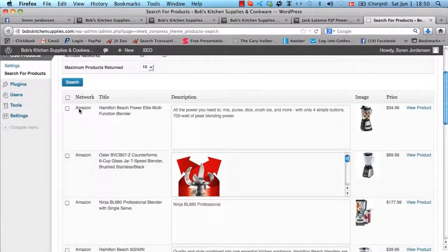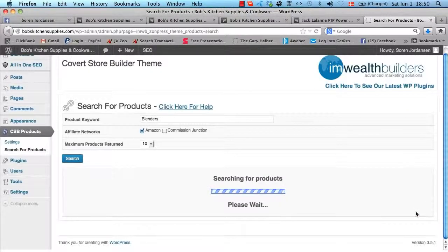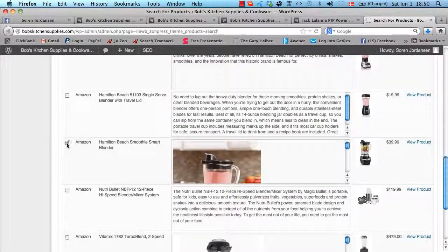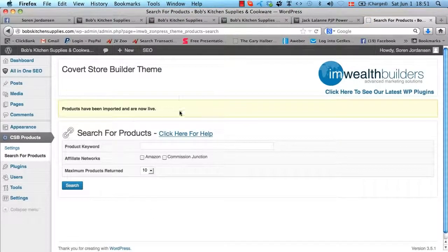We get the search results here, and as you can see, it will show you what affiliate network they're from, the title of the post, the description which is the actual post content, the image it will use, the price of the product, and a link to go view the product. If you don't like the first results, you can go to the next page to get more. We found a couple we like — let's just do these two. Then you select your category — that will be blenders in this case — and you can either import them to draft posts so you can edit them later before publishing, or import them straight to going live on your blog. Let's import these two to live.